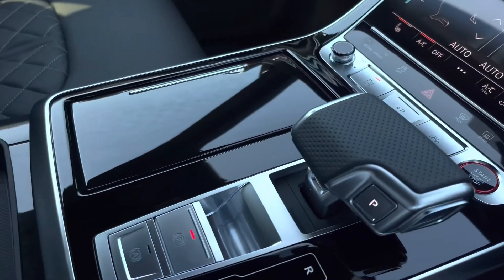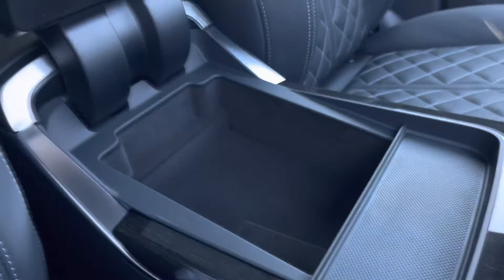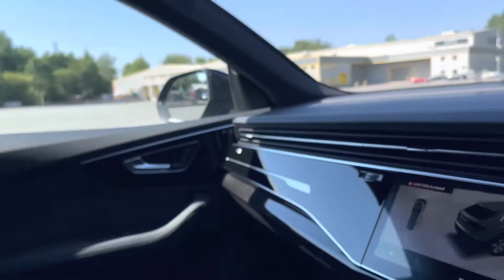Moving down the centre console we have the slick Tiptronic gear shifter, a couple of hidden cupholders, and underneath the central armrest there is plenty of storage as well.